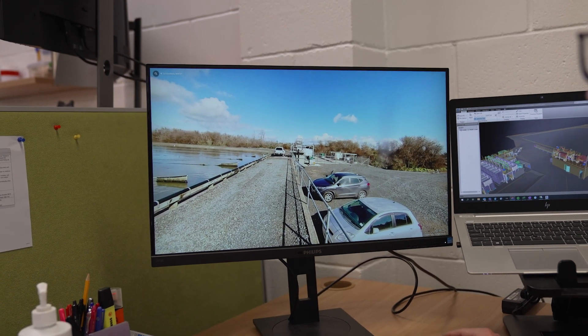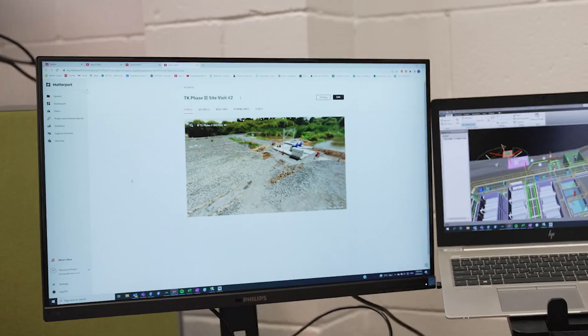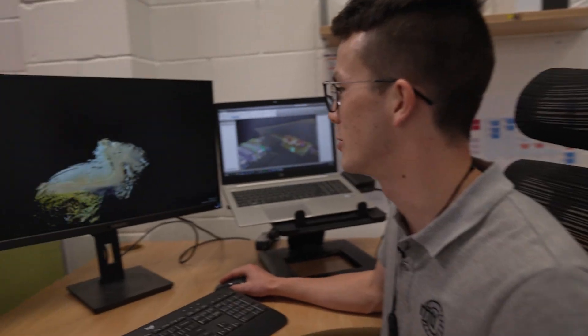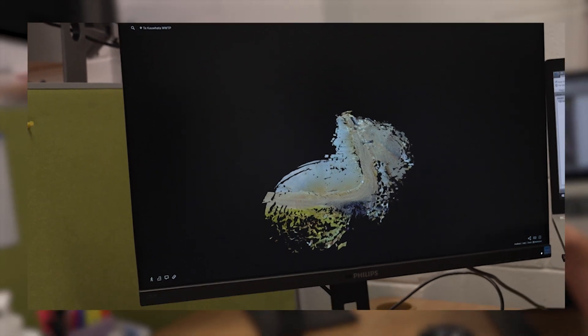This is called Matterport — we use it with our 360 cameras. This allows us to go on site and take multiple scans of the area. It has a whole scan of this area, so it's quite easy to not have to go on site every time you need to check something.